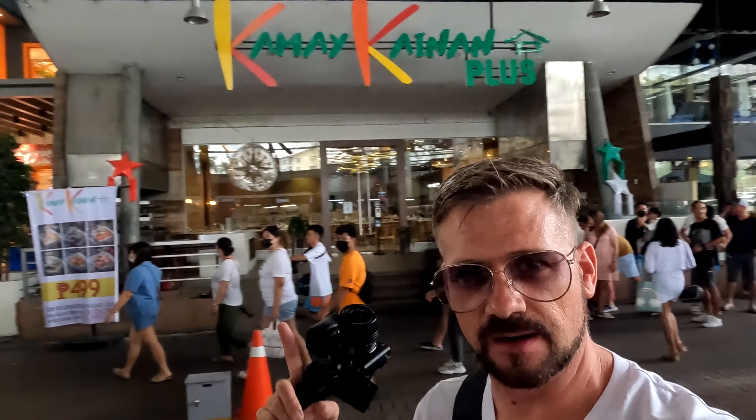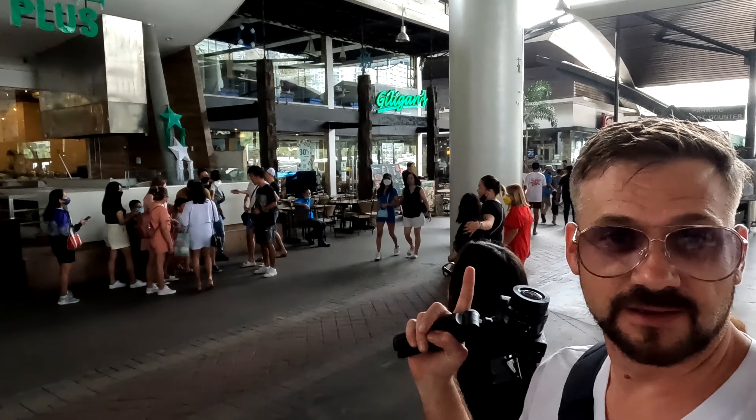Of course you still get the fast food options too - you've got a Popeyes right over there, a Gilligan's over here, and they also have a Jollibee and all that good stuff.